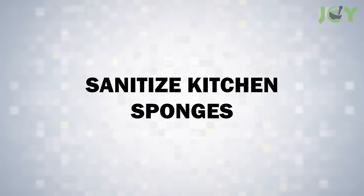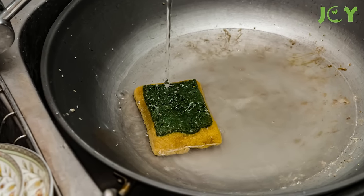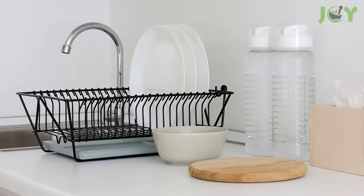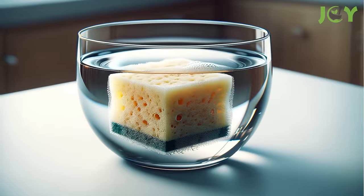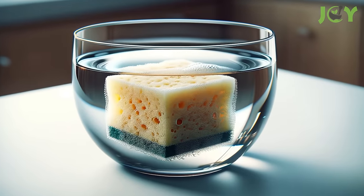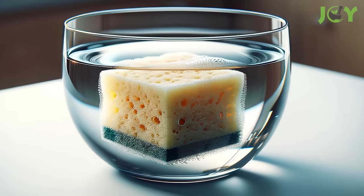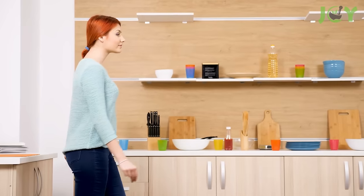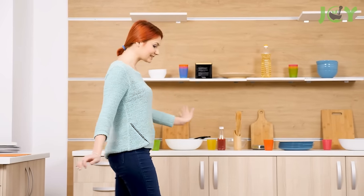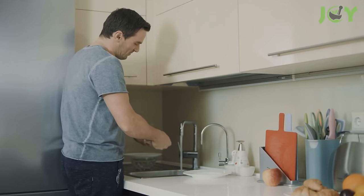Number 10: Sanitize Kitchen Sponges. Kitchen sponges are notorious for harboring bacteria and unpleasant odors. Soaking them in vinegar for about 5 minutes can help keep them clean and hygienic. The acetic acid in vinegar is a natural disinfectant and deodorizer, making it ideal for this purpose. After the vinegar soak, just rinse them thoroughly with water. This routine can be done regularly to maintain the cleanliness of your sponges so that they are safe and effective for daily kitchen use.